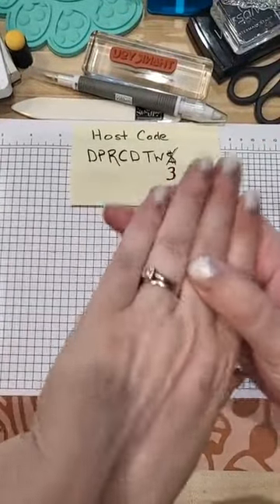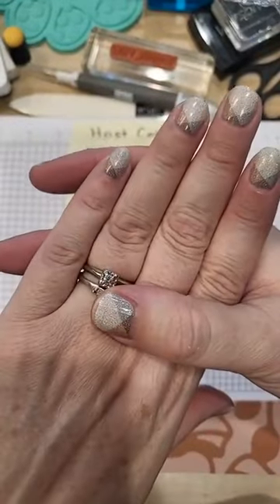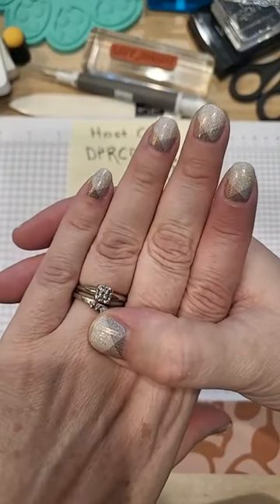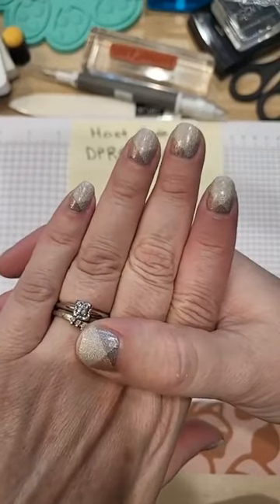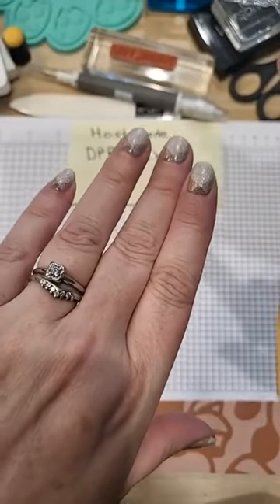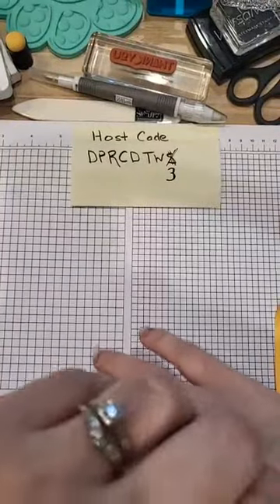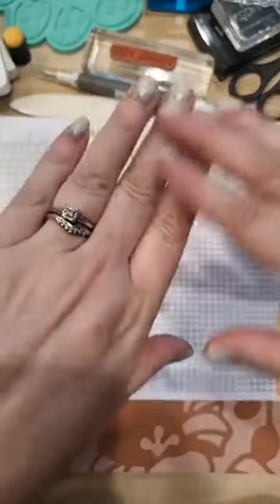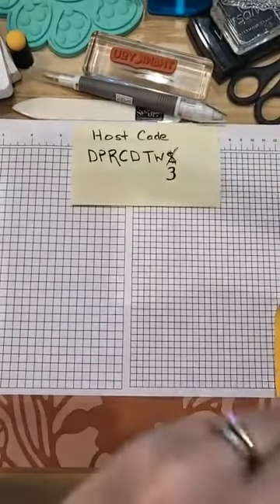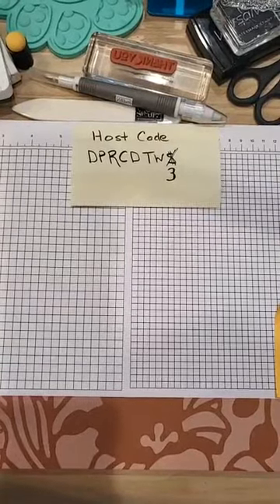I do have Color Street nails on, but I've been working outdoors, putting up outdoor furniture, scrubbing and doing all that, and they still look pretty good. My friends Wendy Hoover and Mary Burr sell Color Street nails. If you're interested, they're really easy to put on, they make your nails look good, and they don't take much work.